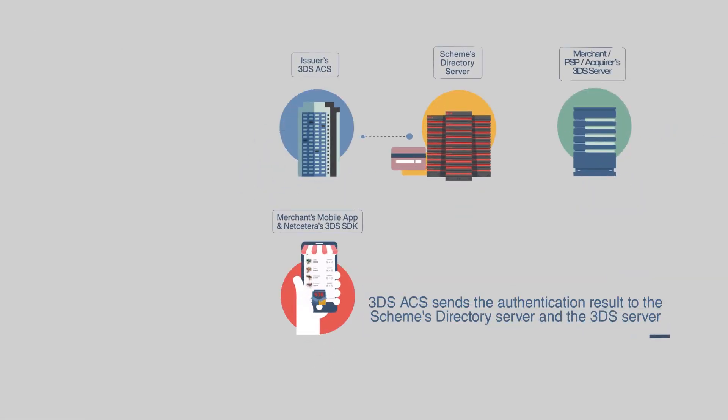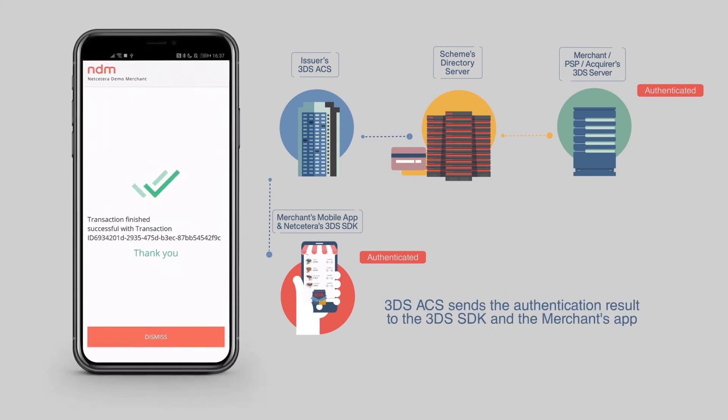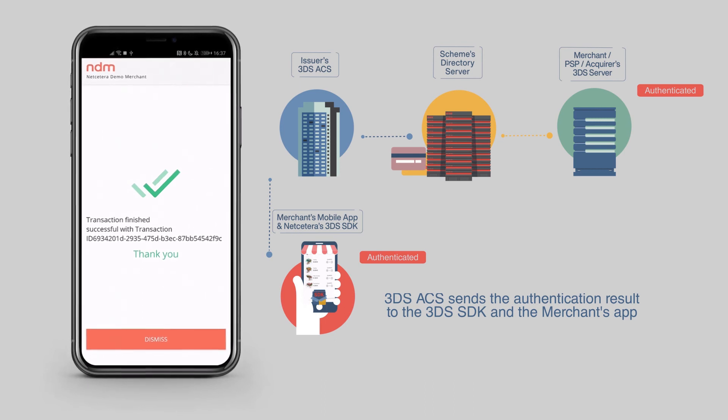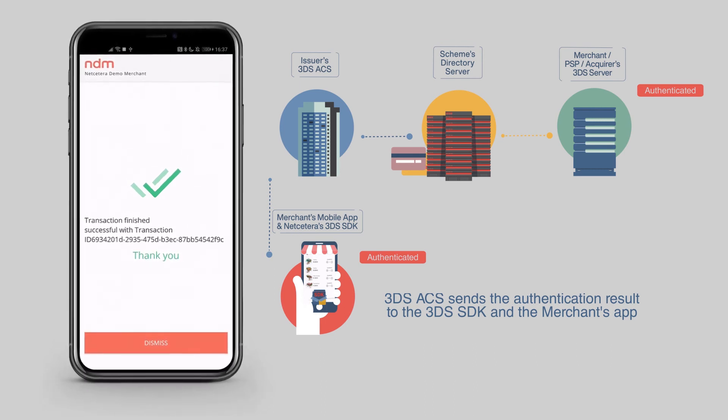The cardholder is successfully authenticated. The 3DS ACS sends the result of the authentication to the directory server and to the 3DS server. At the same time, the 3DS ACS sends the result to the 3DS SDK and the merchant's app as well.